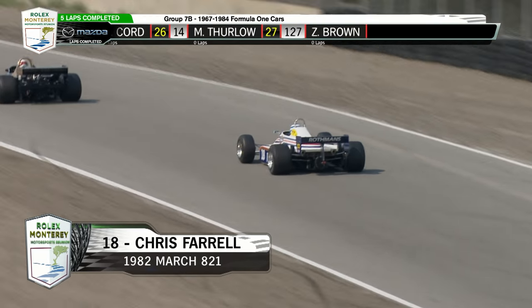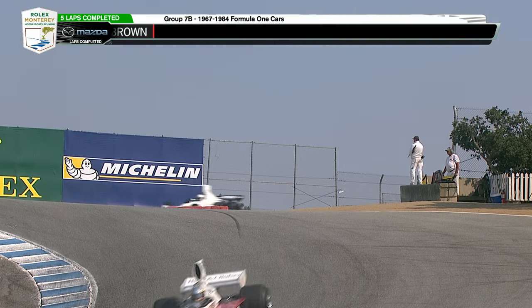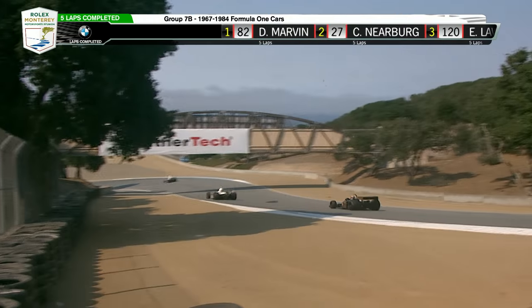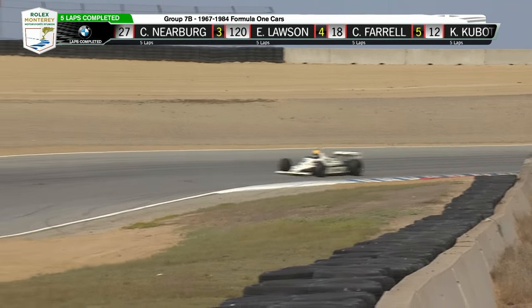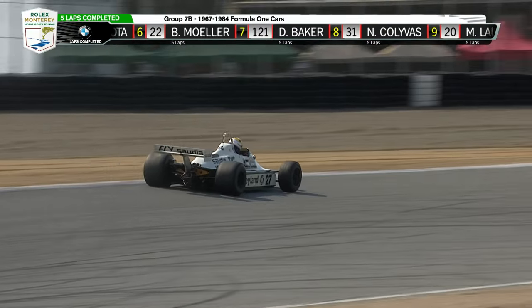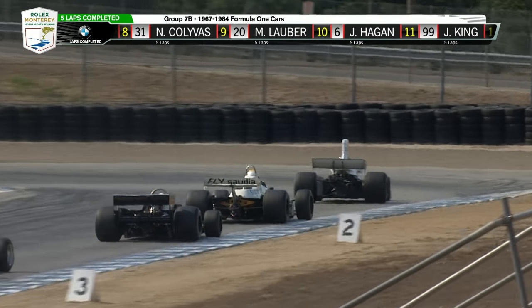Chris Farrell up the hill in his March in the Rockman's colors, powered by Ford, it must be said. Down the hill they come — looks like one car headed for the paddock. Looks like a Certiz TS-19, also Ford Cosworth power.